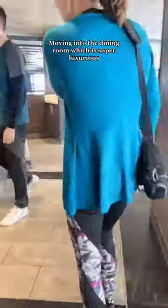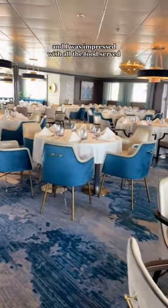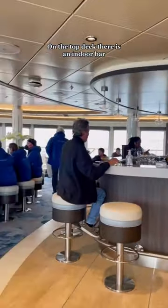Moving into the dining room, which is super luxurious — this is where you have breakfast, lunch, and dinner. Since this is an expedition ship, I kind of expected it to be more like a mess hall, but it's actually really nice and I was impressed with all the food served. Also, the views are to die for.